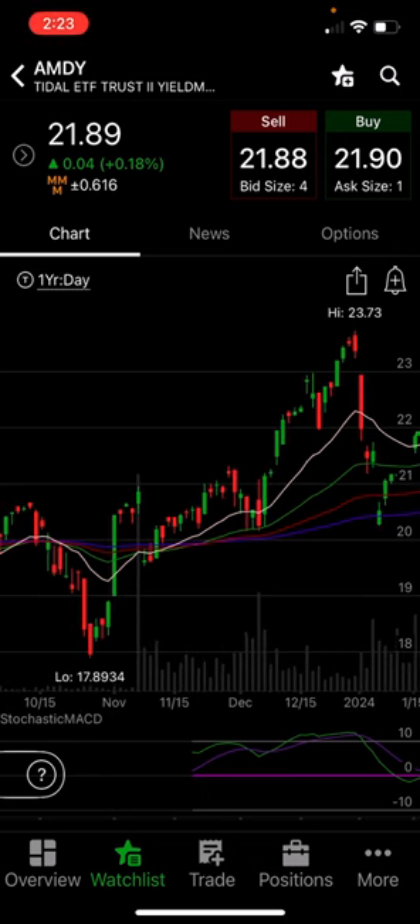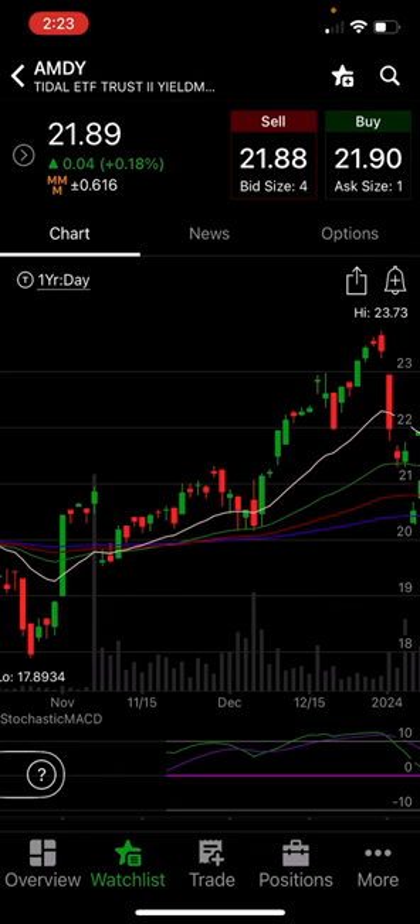I do want to say this — look at the AMDY chart. The YieldMax funds and Defiance do a great job when the underlying goes up. They get a lot of hate when the underlyings go down, and people think it's somehow the fault of the trading mechanisms that YieldMax or Defiance uses, but it's not at all. It's just that the underlying is going down. See what happens when the underlying goes up? It actually moves up with it, and you get dividends and share price appreciation. That's incredible.